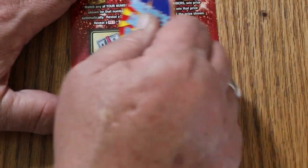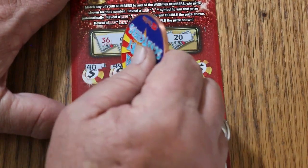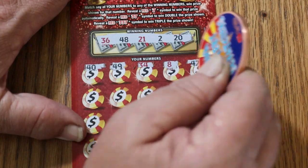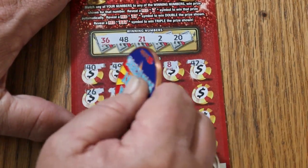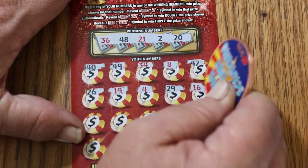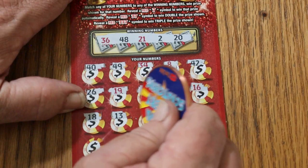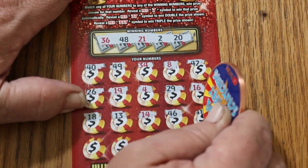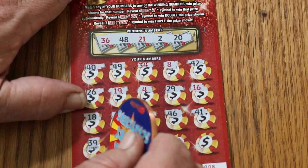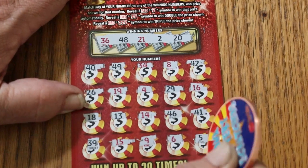We can get it back-to-back on ticket 8. 36, 48, 21, 2, and 20. 40, 49, 34, 8, 42, 26, 19, 4, 29, 16, 18, 13, 14, 46, 41, 39, 15, 9, 6, 5 in the corner. Nothing. No back-to-back.